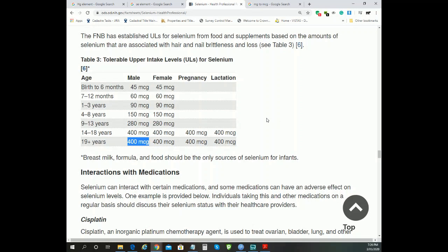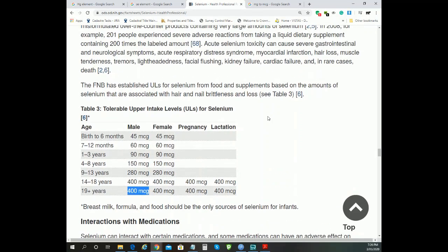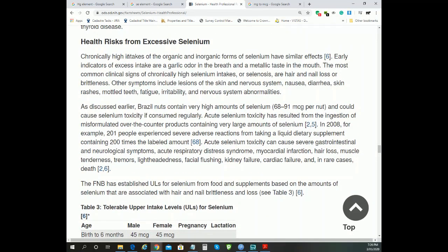There are conditions related to chronic excess intake. Early indicators include garlic odour in breath and metallic taste in the mouth. The most common condition from chronically high selenium intake is selenosis - hair and nail loss, nervous system issues, nausea, diarrhea, skin rashes, mottled teeth, fatigue, and irritability.